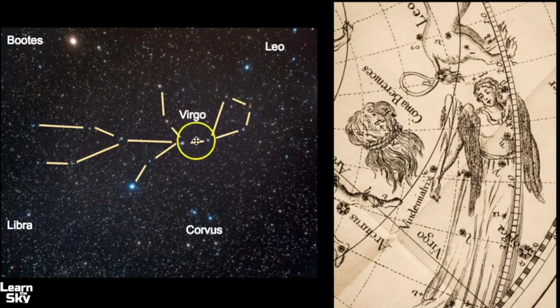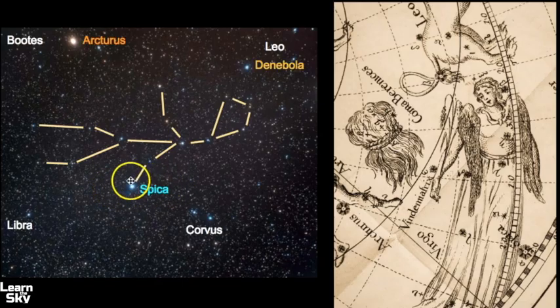Virgo has her head, her two arms, and her two legs. If you don't find this pattern, it's okay — Spica is really the only bright star in this constellation. Spica represents an ear of wheat that she is holding. Virgo is known to represent many of the female deities in ancient mythologies, but her mythology is quite extensive, so here we're just going to focus on how to find the constellation.